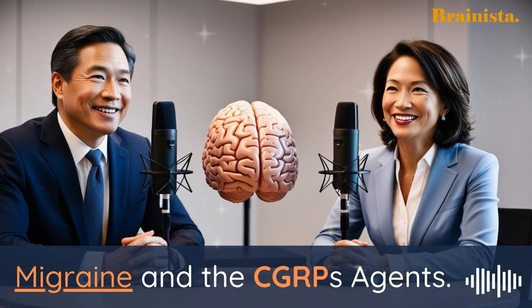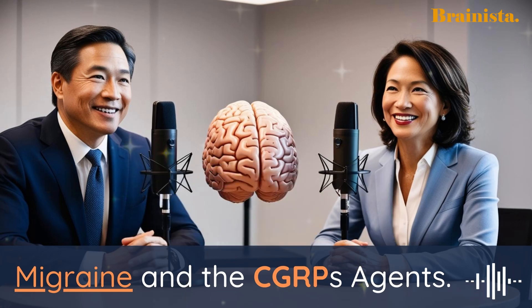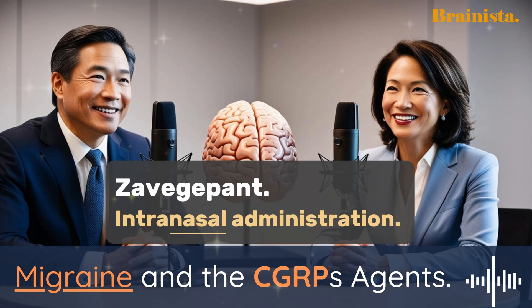Here are three clinically actionable points. First, consider Remigapant as a first-line option for both acute treatment and prevention of episodic migraine for appropriate patients. The research supports its effectiveness and safety, even with long-term use — a real shift from older treatment algorithms. Second, have open and informative conversations with your patients about CGRP-targeting therapies: explain how these medications work, the potential benefits, and any risks, so patients can be active participants in their healthcare. And finally, for patients who struggle with oral medications, especially during an acute attack, think about Zavagepant nasal spray as an option for fast and effective relief.